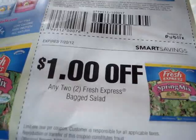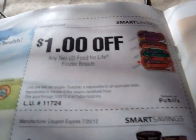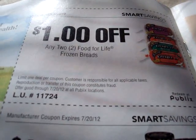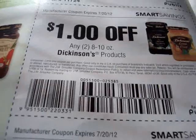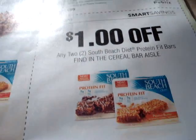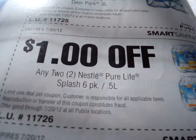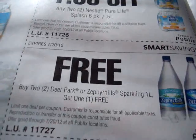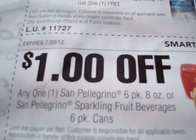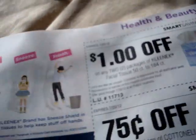We have a store coupon on any two Fresh Express Bag Salads. We have a manufacturer coupon on Kwan's food items. Let's flip the page again. We have a store coupon on Life Frozen Breads. We have a manufacturer coupon on Dickinson's products. We have a manufacturer coupon on Crosse & Blackwell. We have a store coupon on South Beach Diet — and another store coupon on South Beach Diet. We have store coupons on Zephyrhills, Zephyrhills, or Deer Park, and on Nestle Pure Life Splash, and on Deer Park. We have a store coupon on San Pellegrino Sparkling Fruit Beverage.